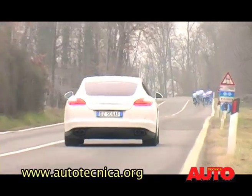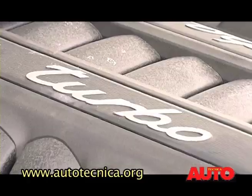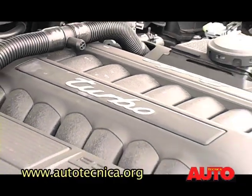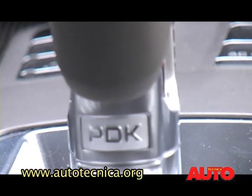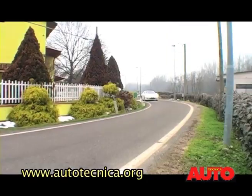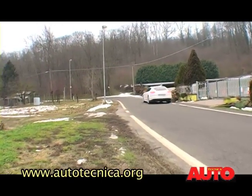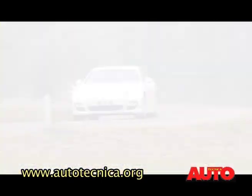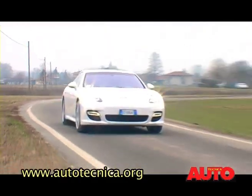La Porsche Panamera 4 è spinta da un motore V8 di 4,8 litri biturbo da 500 CV, accoppiato a un cambio automatico a doppia frizione PDK a 7 rapporti, con trazione integrale. La Panamera presenta alcune novità tecnologiche presenti per la prima volta su una vettura di categoria superiore, come il sistema start-stop che spegne e riaccende il motore durante le soste ai semafori.